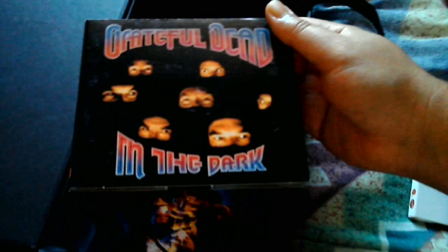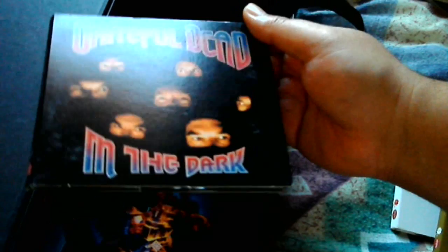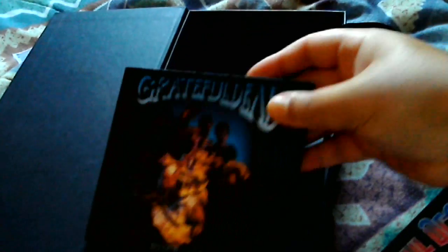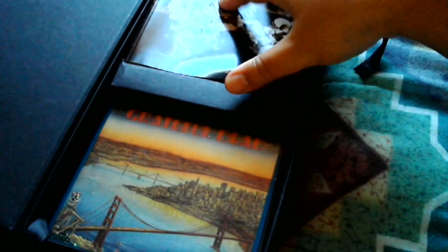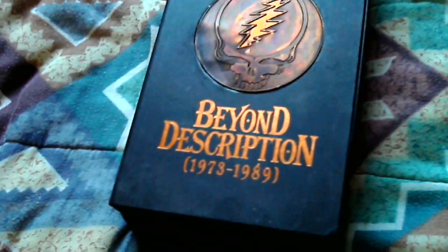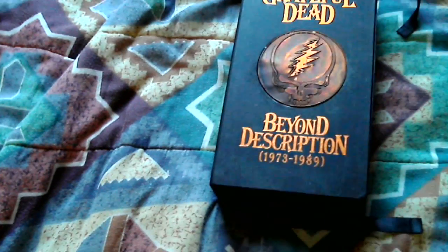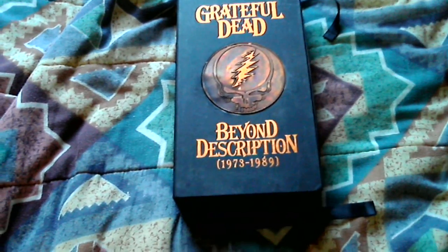And their 1987 comeback, which had 'Touch of Grey' — their first hit — called In the Dark. And the final Grateful Dead album, at least with Jerry Garcia: Built to Last. Let me put all this stuff back. That's what the inside of that set looks like — the Grateful Dead Beyond Description box set. I love it.